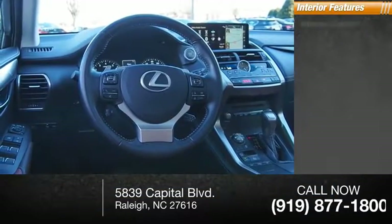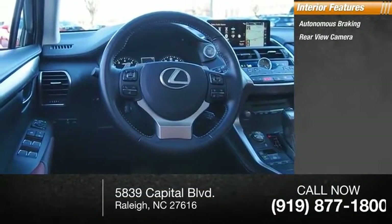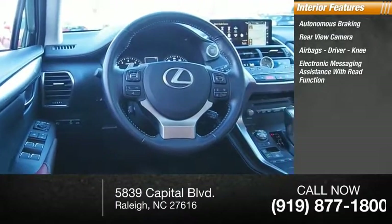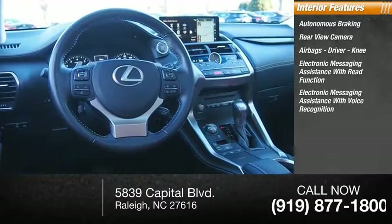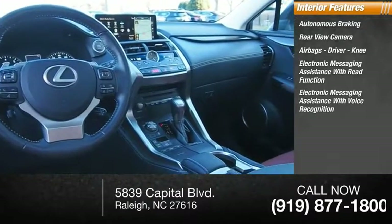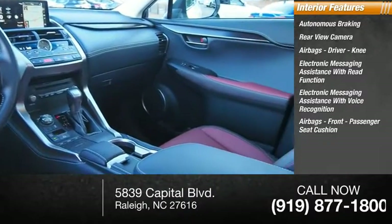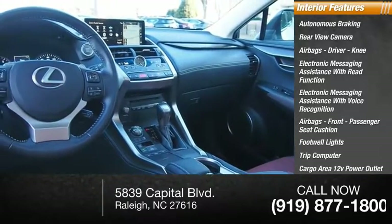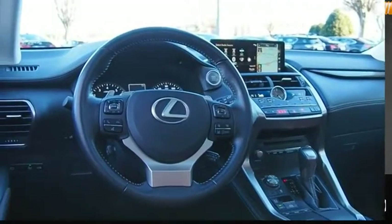Inside you'll find autonomous braking, rearview camera, airbags, driver knee airbag, electronic messaging assistance with read function, electronic messaging assistance with voice recognition, front passenger seat cushion, footwell lights, trip computer, cargo area 12-volt power outlet, and a multi-function display.